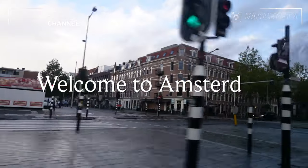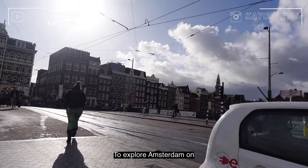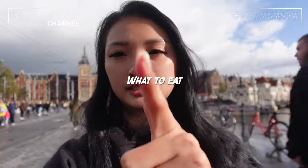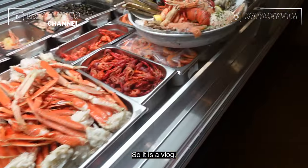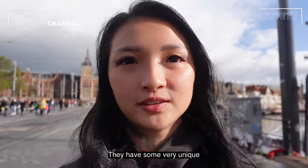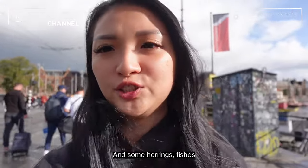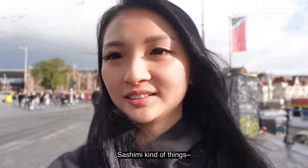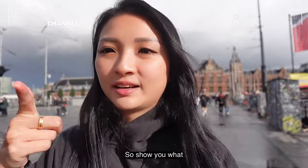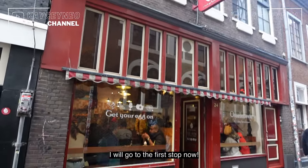Welcome to Amsterdam. This time I'm going to bring you to explore Amsterdam on what to eat, so it's a vlog focused on food. They have some very unique kinds of food like pancakes, but it's a different type from what we have. And there's something like herring or a sashimi kind of thing. I'll show you what food they have here, and I'm going to the first stop now.